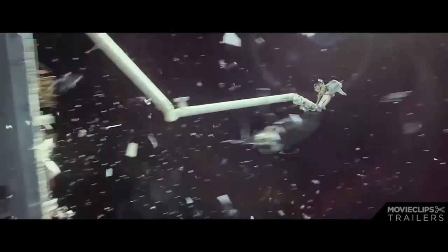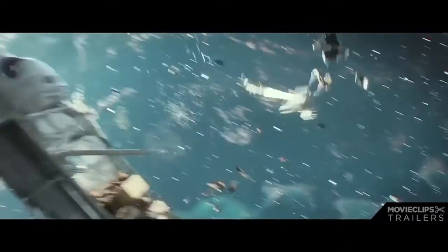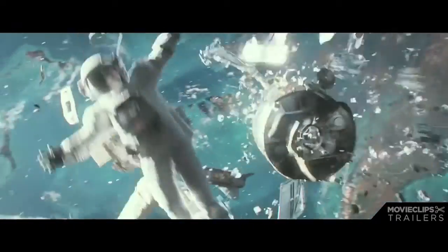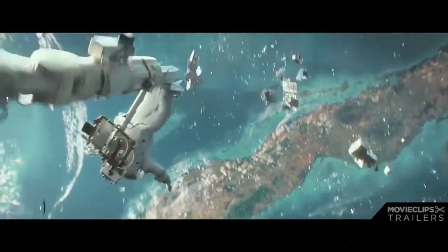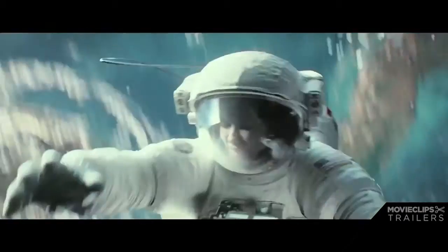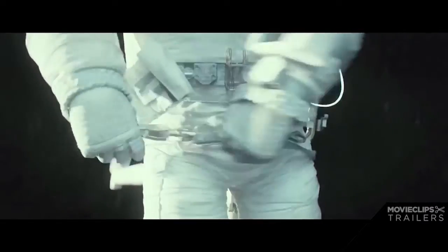My next choice is Gravity by Alfonso Cuarón. I have never been to a movie where I was so engrossed in the world of it — I literally got a little seasick because I felt like I was in zero gravity. That's how immersive it was. In IMAX 3D it was mind-blowing and so realistic. I personally think the story is super good too — it's basically a horror movie where space is the villain.